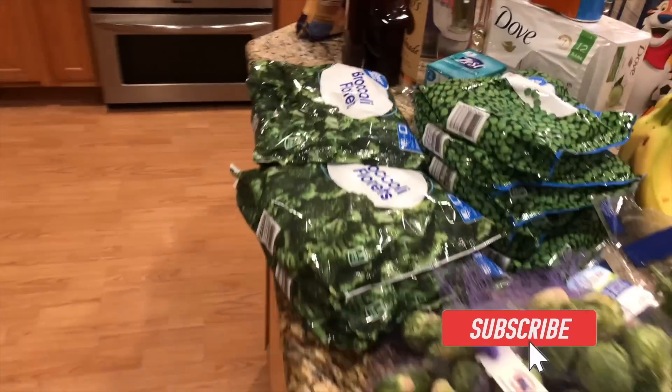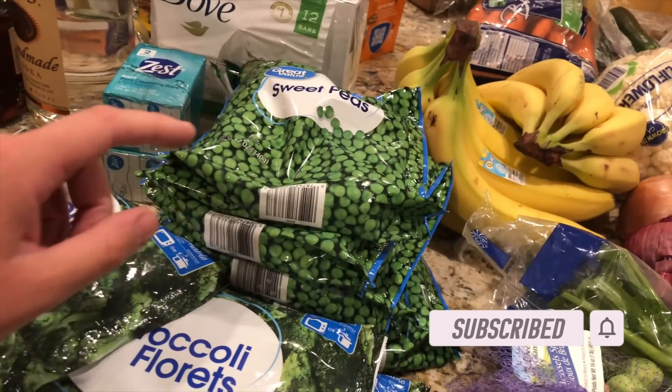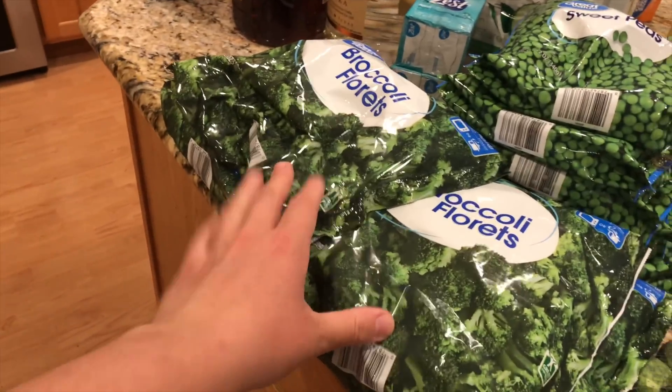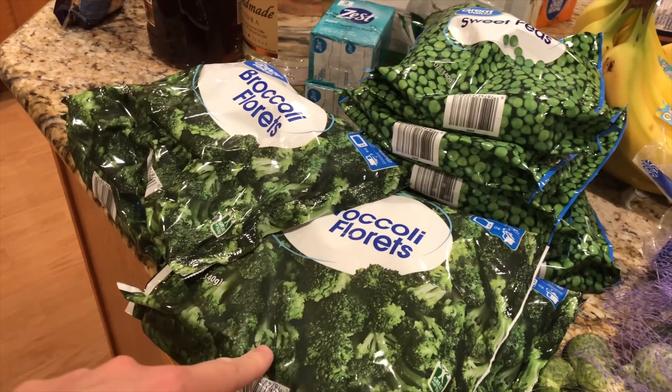We can start with the produce. I picked up six bags of frozen peas — we were completely out of frozen peas, which is a no-go in this house. I picked up four bags of frozen broccoli; I never buy frozen broccoli so I'm not sure why I bought this. You're going to notice a little theme in this video — I accidentally bought a few things I don't normally buy or accidentally bought extra of.